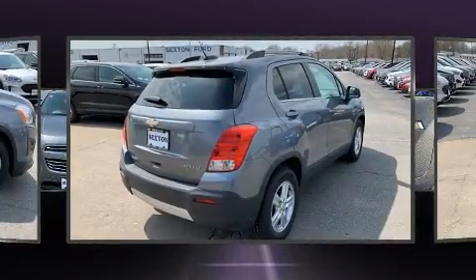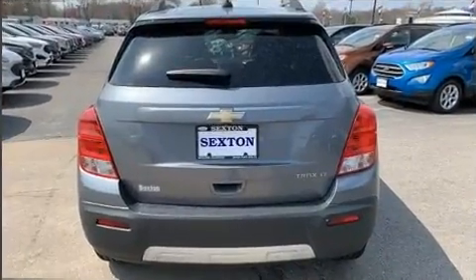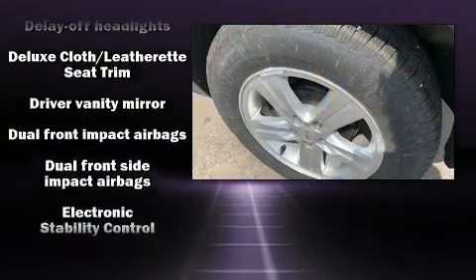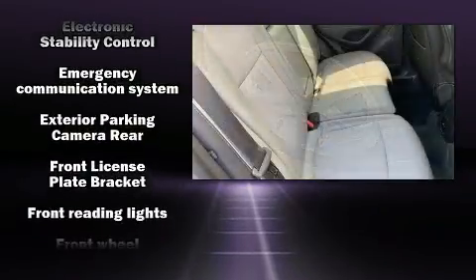It's equipped with tons of terrific amenities but it won't break your budget, such as remote keyless entry, a rear window wiper, one-touch window functionality, a tachometer, a trip computer, an outside temperature display, fully automatic headlights, and power windows.